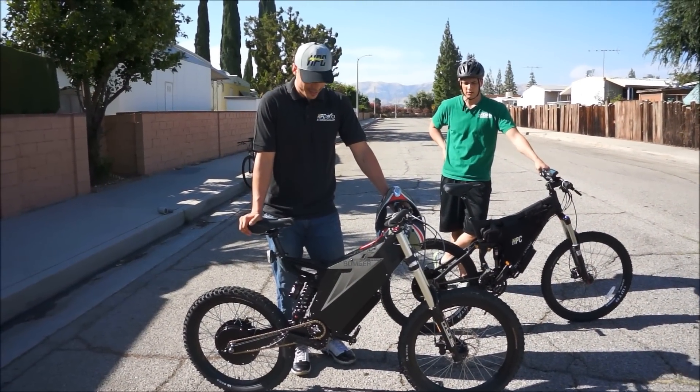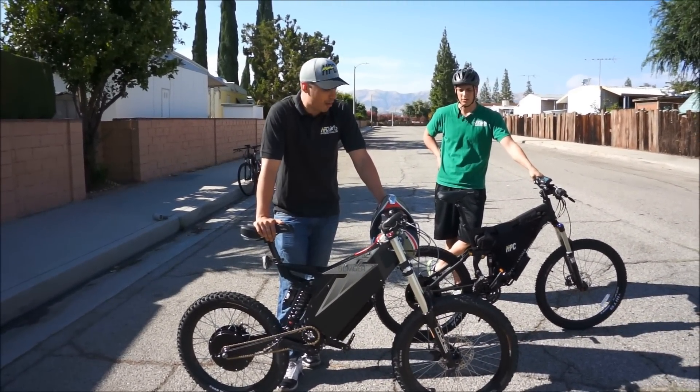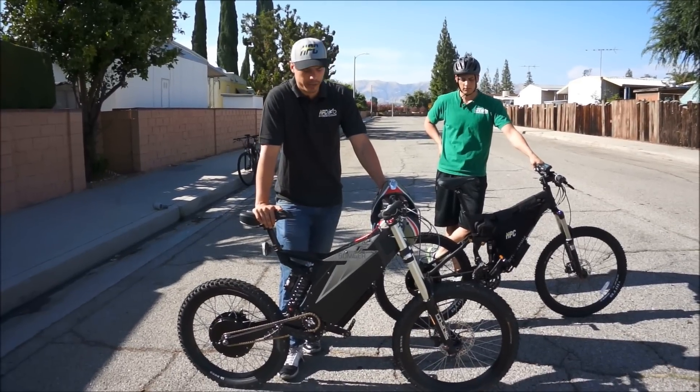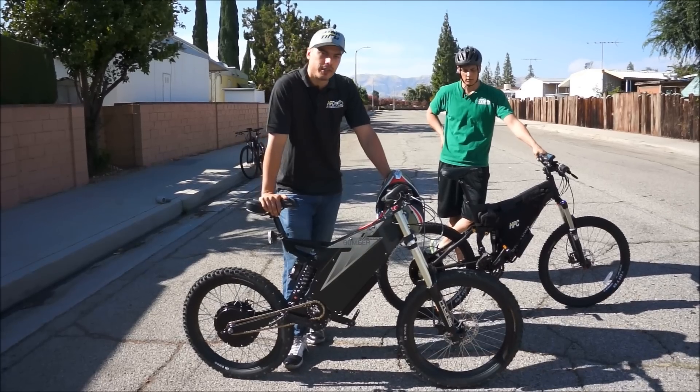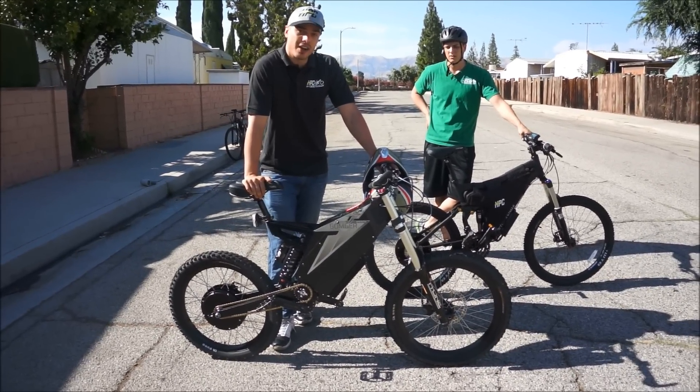This is Chris with High Power Cycles. Today is a special day — we have a new Stealth Bomber. It's actually a 2012 model from one of our customers. He brought it to us to modify to make it a lot faster and lighten it up a little bit. This thing is really heavy stock.